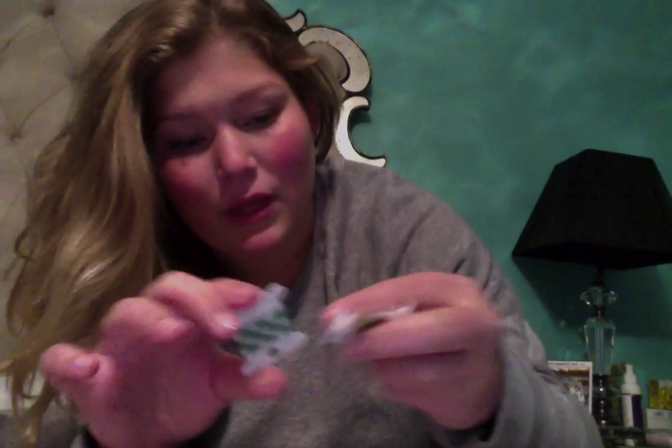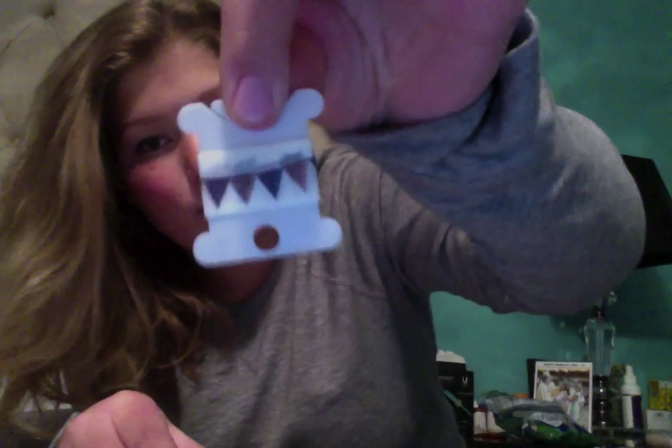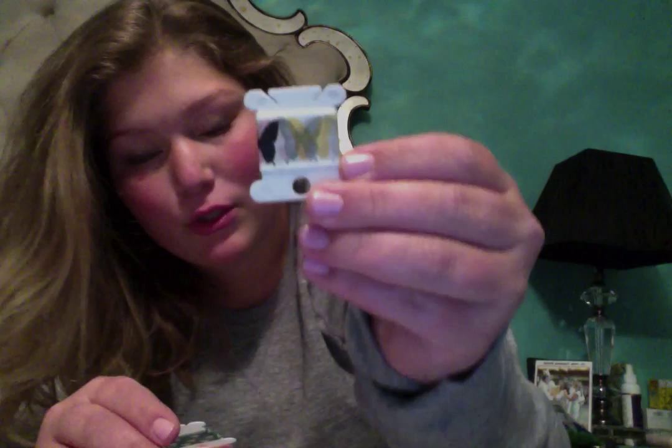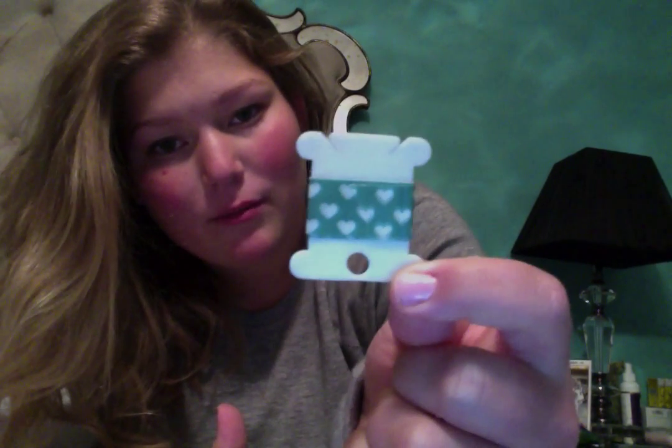And then I just got three washi tapes, and I got them in samples just because I'm probably only going to be using them once — just for the week or a month. I got this one for July, this one because I thought it was so pretty, and this one I had the hardest time resisting buying a whole roll because I think it is so adorable.